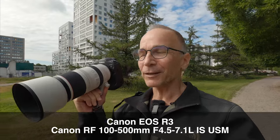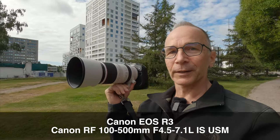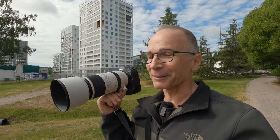Hi guys, my name is Matti Sulanto and I'm a photographer. Today I'm going to take a photo walk with a slightly unusual combo. This is the Canon EOS R3 and the Canon 100-500 zoom lens. I got a call from Canon Finland — big thanks to Canon Finland for remembering me — and they asked me if I'd like to take this combo for a spin, and of course I wanted to.